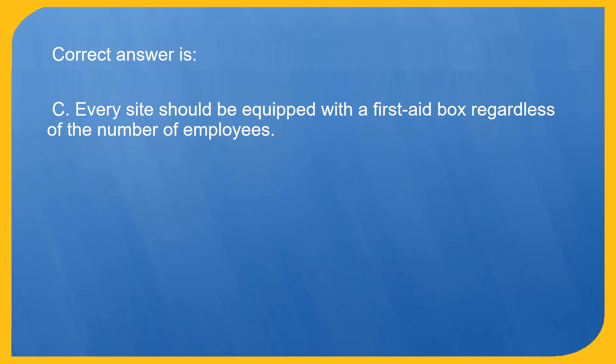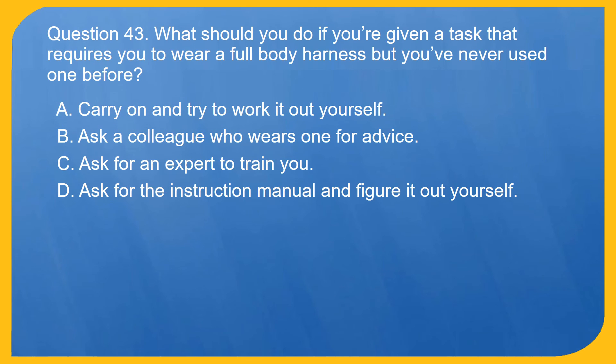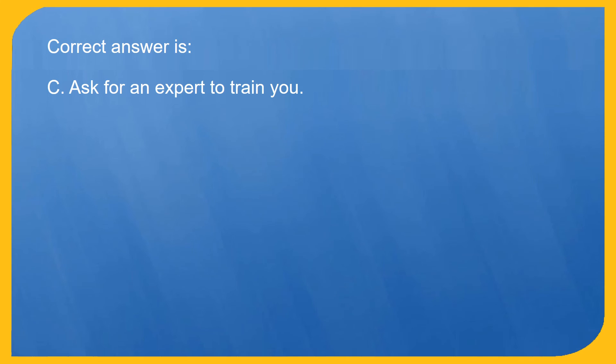Question 43. What should you do if you're given a task that requires you to wear a full body harness but you've never used one before? A. Carry on and try to work it out yourself. B. Ask a colleague who wears one for advice. C. Ask for an expert to train you. D. Ask for the instruction manual and figure it out yourself. Correct answer is C. Ask for an expert to train you.